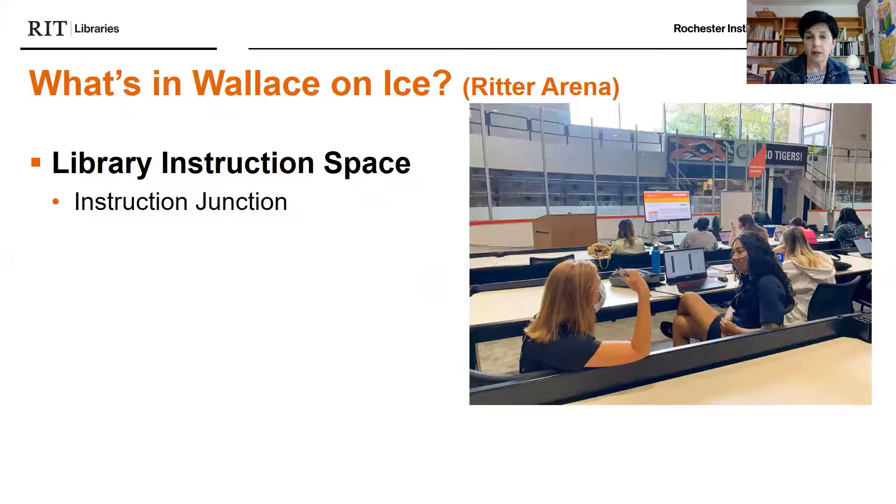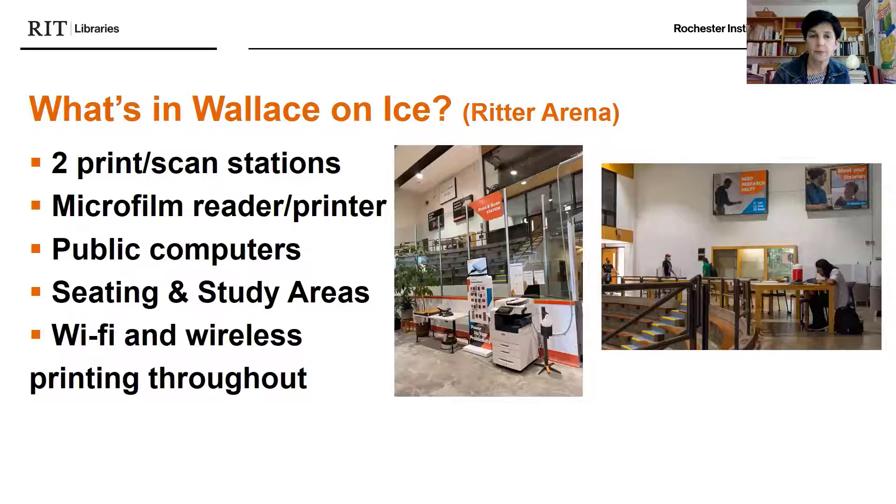Also in Wallace on Ice, we have an instruction space called the Instruction Junction — it's a series of three rows of tables where classes come in and use the collection and learn about resources. We also have two print and scan stations, a microfilm reader-printer, public computers, seating and study areas, and Wi-Fi and wireless printing available throughout the building.